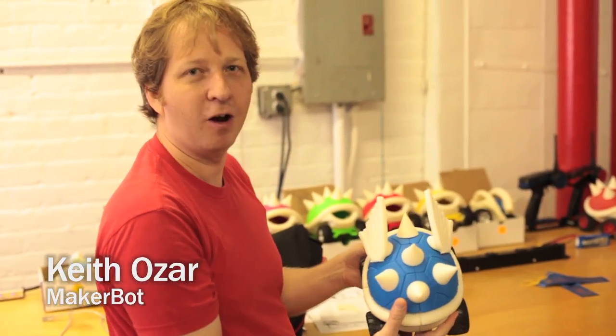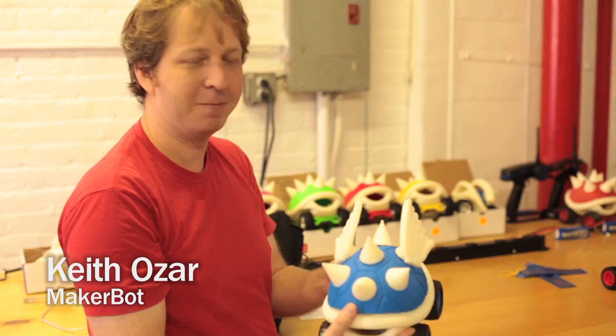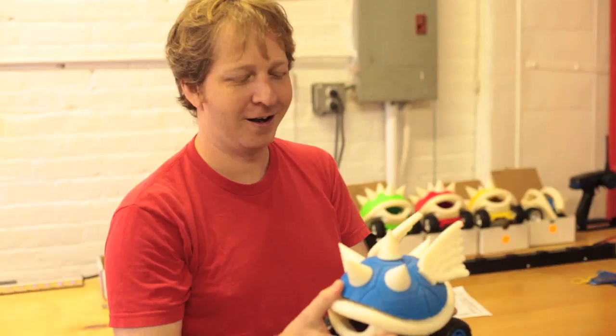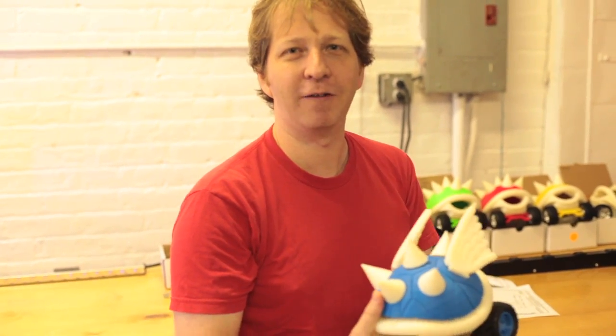It's a 3D printed RC car, which is amazing. If you've ever played Mario Kart as a child, you know this is a dream for everyone to actually hold one of these shells in your hand. We're going to be racing these at Maker Faire — we're going to have a racetrack set up, and a little pit stop where you can learn how these cars are made and print one out yourself.